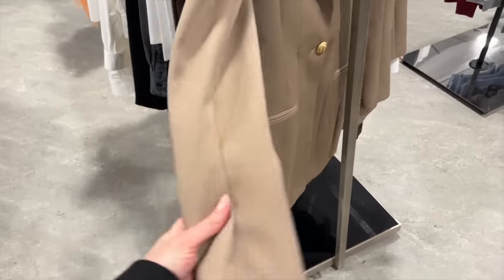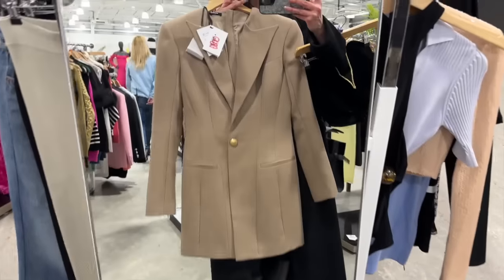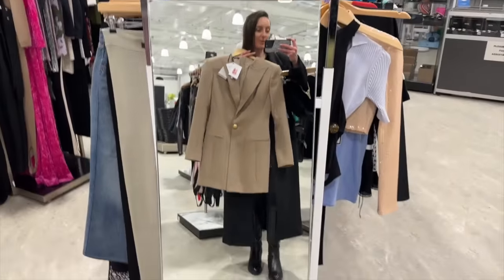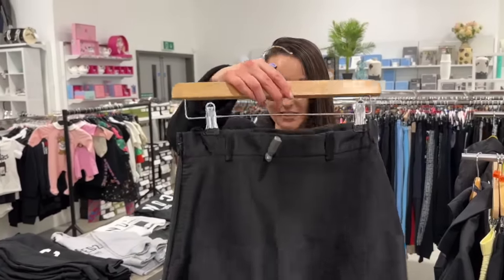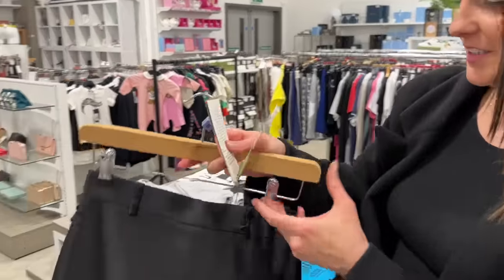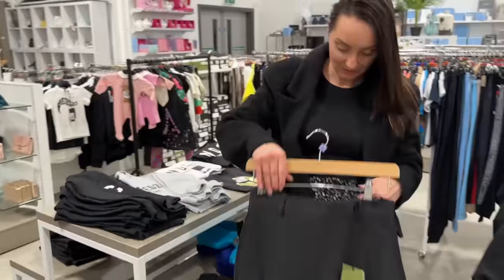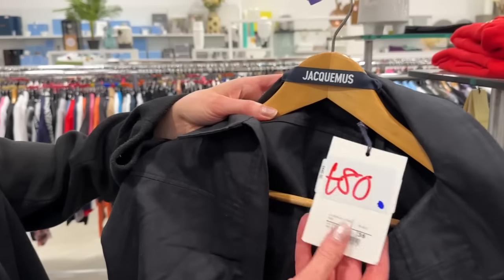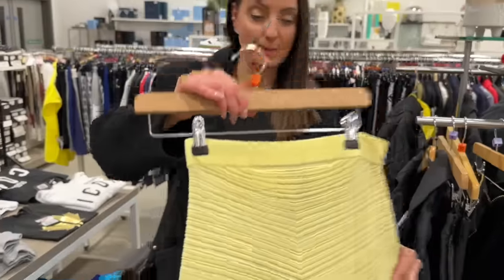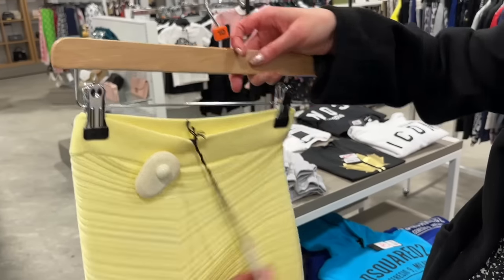I've got to show you this Balmain blazer dress in a beautiful caramel colour, reduced down to £800 — I believe it retails at over £2,000. £800 for a Balmain dress. We're not going to believe the price of this beautiful Gucci skirt — look at the detail. I believe it was probably over a thousand pounds and it's down to £200. And we have a Jacquemus top for just £80.